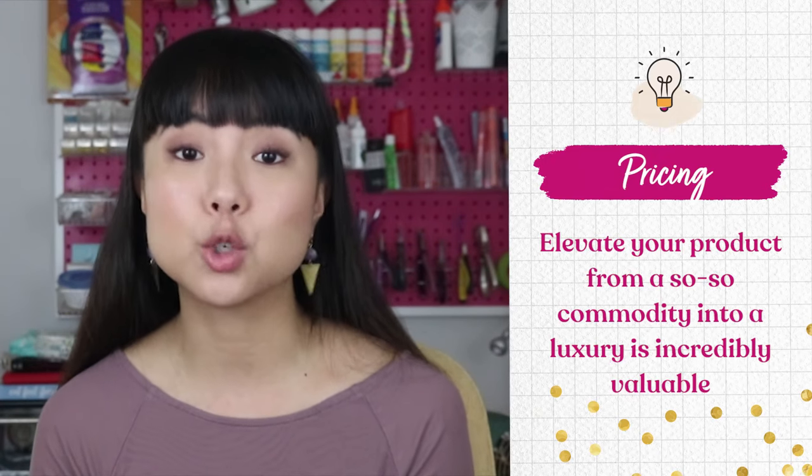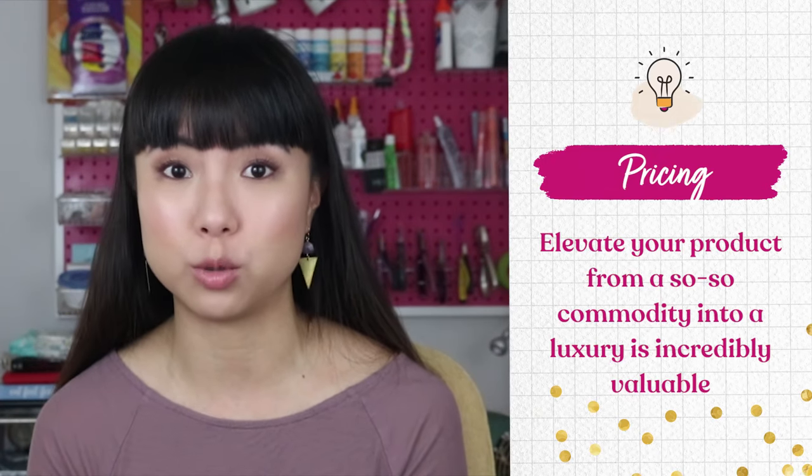The third component is how much the market can bear — that is, will people buy your products at the price you need to sell them for to make a living? This is where the research you did on your market will come in handy. It's also where having a unique selling point that can elevate your product from a so-so commodity into a luxury is incredibly valuable. If you suspect that you won't be able to sell your toys for the money you need to make it worth it, it may be time to go back to the drawing board and brainstorm some new product offerings.